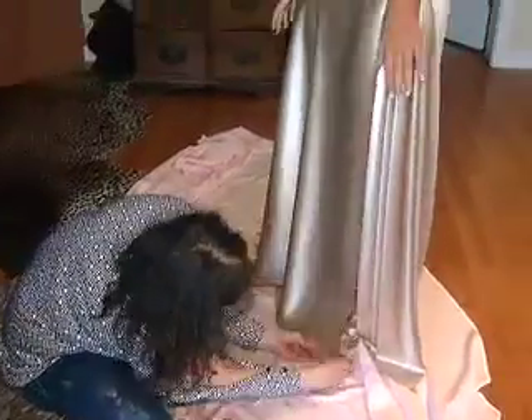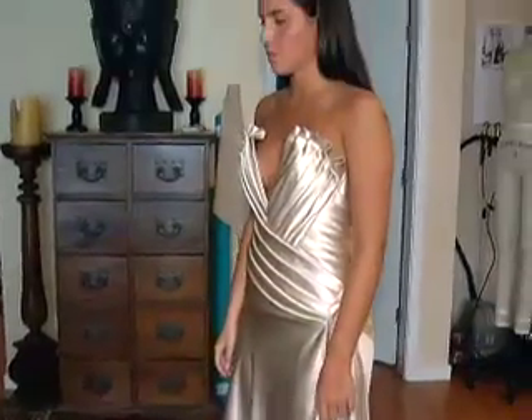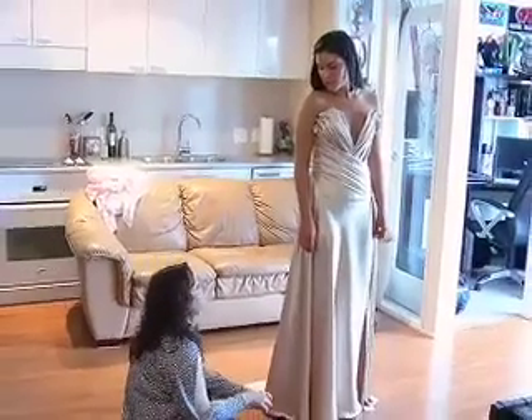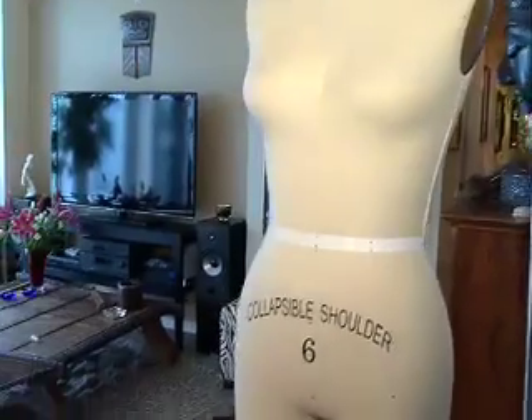Stand straight, Bri, don't look down. It's a dress fit for a queen. On the eve of her high school graduation, Brianna gets a final fitting from designer Neela.